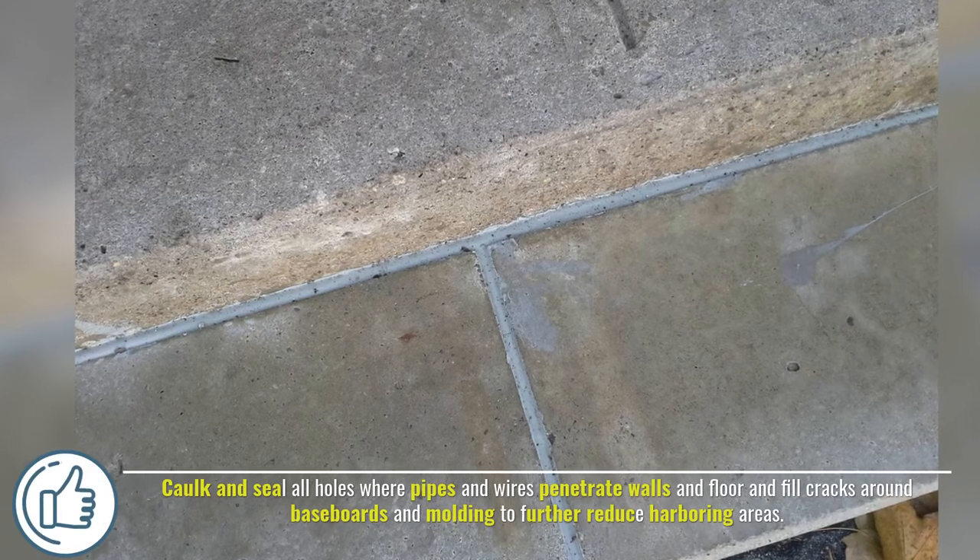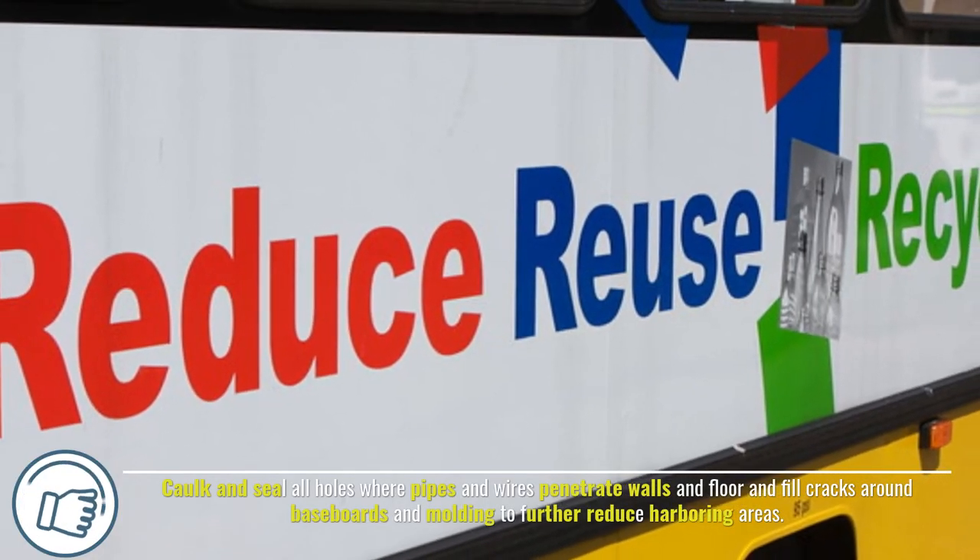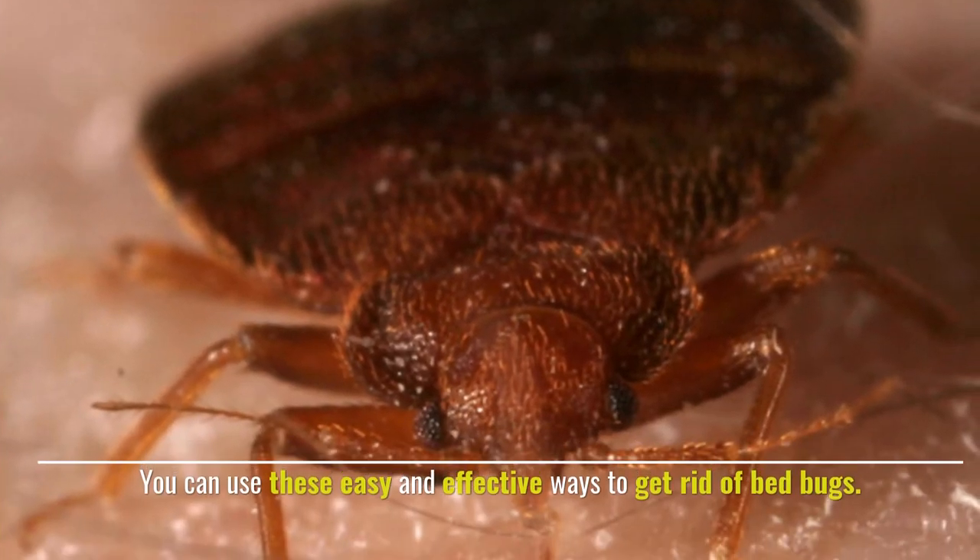Number ten: caulk and seal. Caulk and seal all holes where pipes and wires penetrate walls and floors, and fill cracks around baseboards and molding to further reduce harboring areas. You can use these easy and effective ways to get rid of bed bugs.